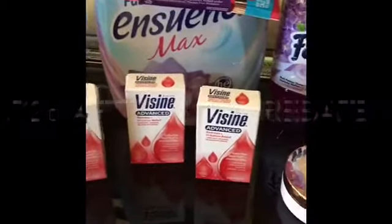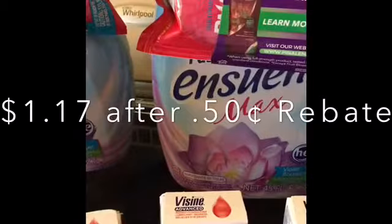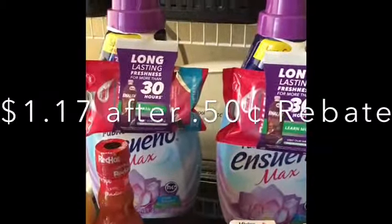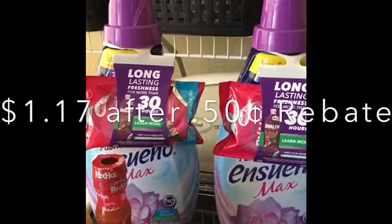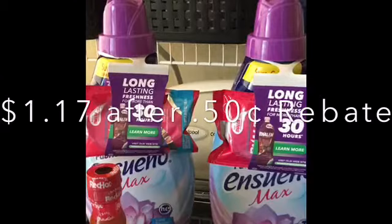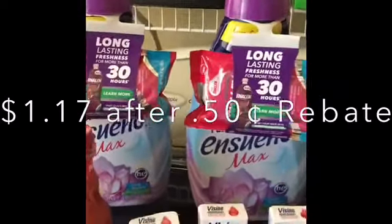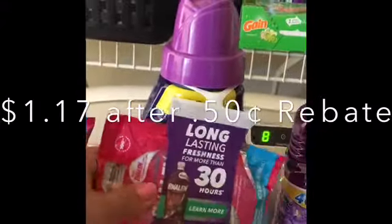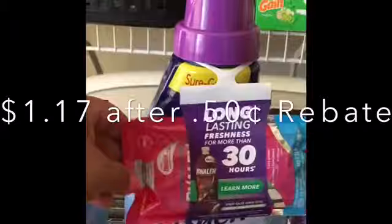On the next item, the Ensueño Max 45 fluid ounces are two dollars and 67 cents at my local Walmart. You're going to use one of the dollar-off Ensueño Max printable coupons on coupons.com, so you're going to pay a dollar and 67 cents. You're going to get back 50 cents from Ibotta, making the final price a dollar and 17 cents per bottle. Try to go for the bottles that already have a sample hanging from them — this is a win-win!